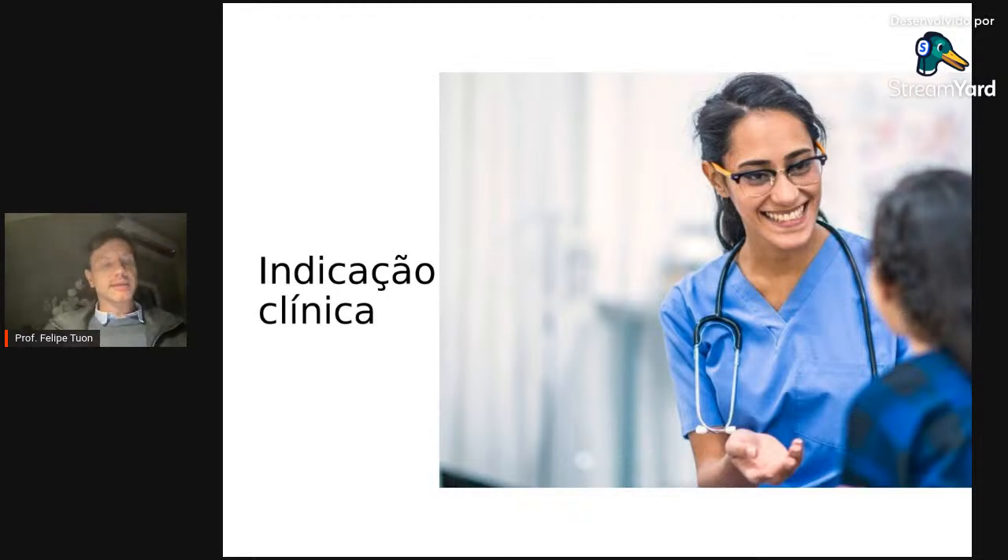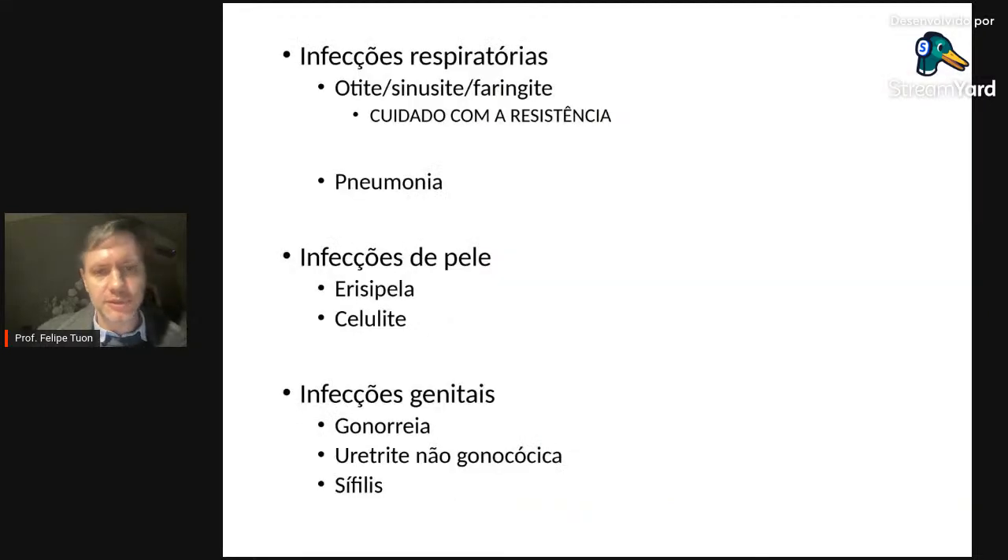Um paciente com PAC comunitária que não vai ser hospitalizado tem mortalidade muito baixa. Mas em PAC moderada grave, devemos repensar os protocolos e, quando se tem as duas opções, considerar a claritromicina. É um trabalho que demora para mudar na mentalidade médica, pois o conceito de azitromicina para infecções respiratórias é muito consolidado — e há também questão de logística hospitalar.